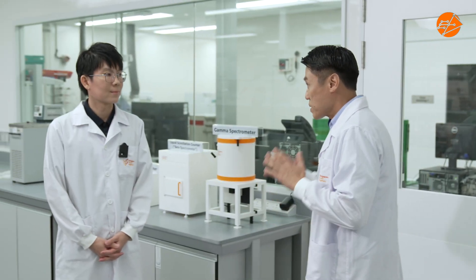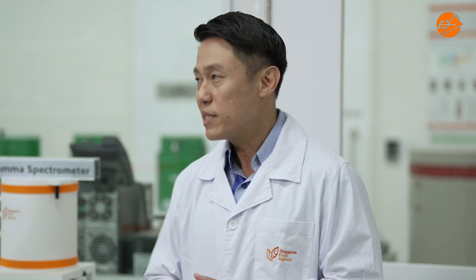Thank you so much for this delightful tour of your lab. My pleasure. We have learnt how science plays an important role in food safety and how scientists in SFA use scientific evidence through laboratory testing, research, and risk assessment to ensure and secure a supply of safe food in Singapore. Thank you and your team for your dedication to serve the public. Till next time, this is Mr. Yap signing off.